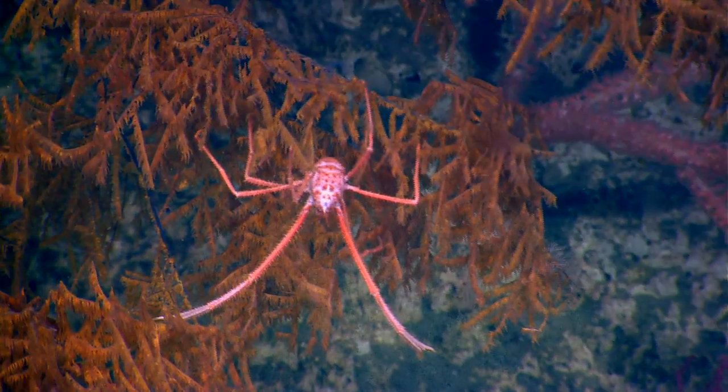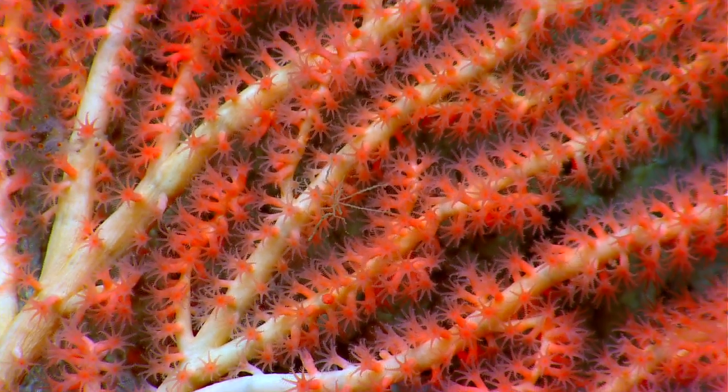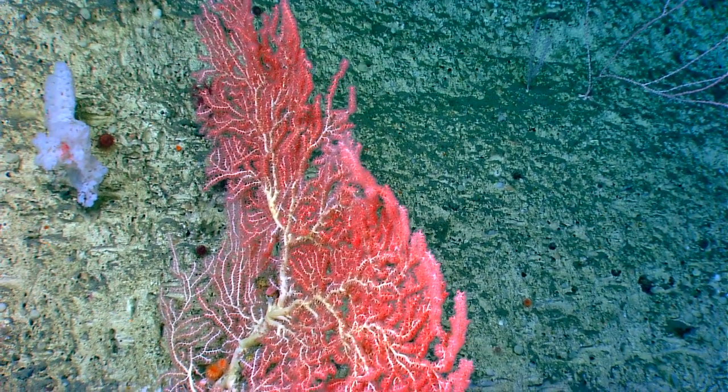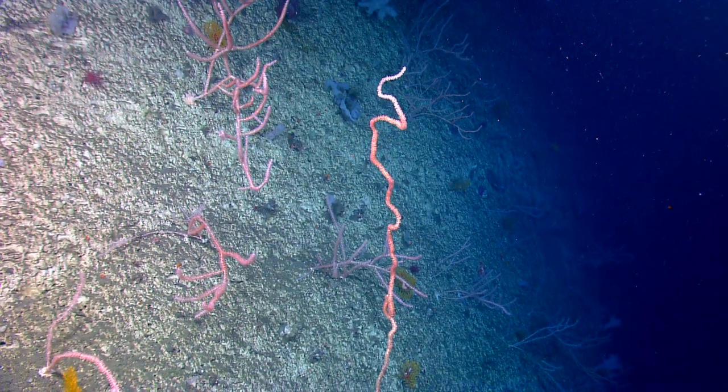Probably some of the more densely populated wall face that we've seen on this cruise. It looks like it's transitioning to a lightly sedimented covered top. Among the corals that we've seen today are several species that we haven't seen in other canyons — that's our first true lapiditis.